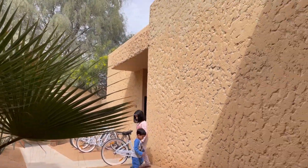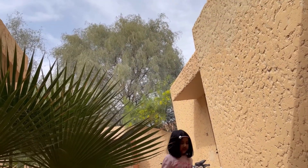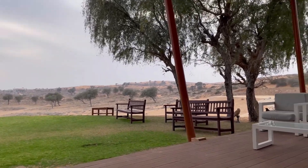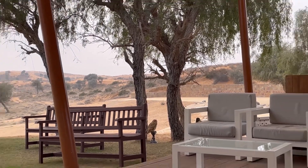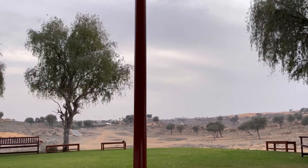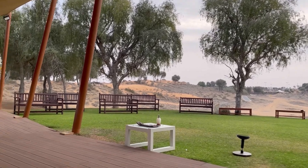We came back from the breakfast and pony rides. These are the cycles I was talking about — you can also go around the whole resort on them. At 5 o'clock there is a falcon show here. We came to see it with the children, and we are now waiting for the rest of the guests to arrive.